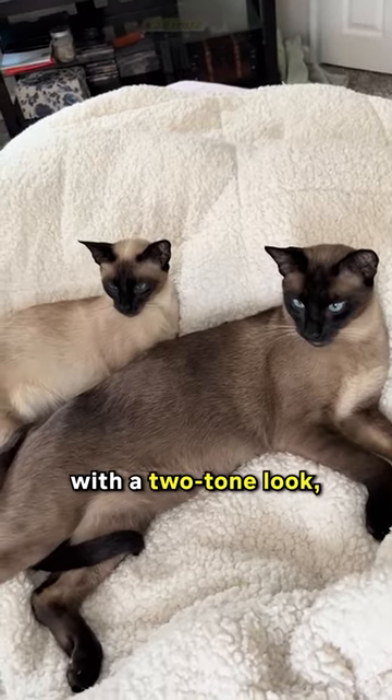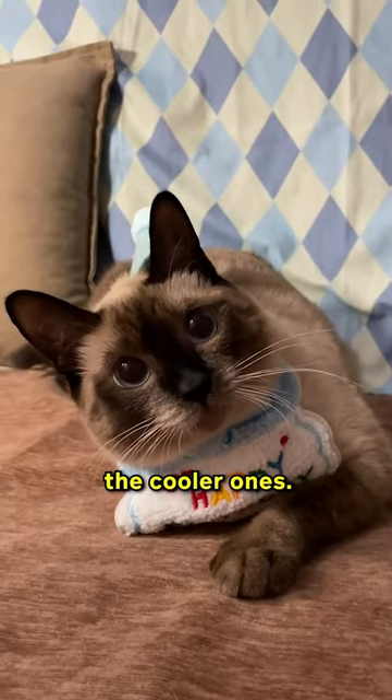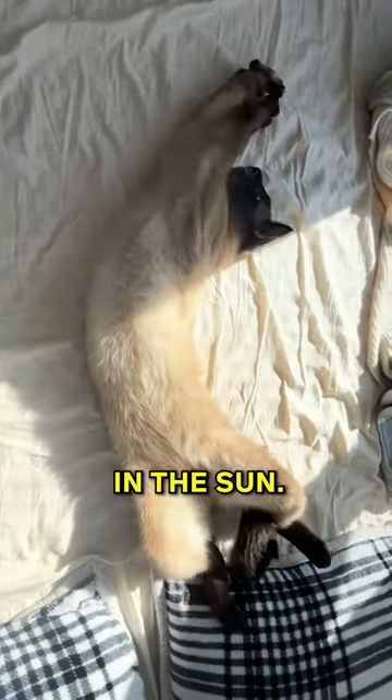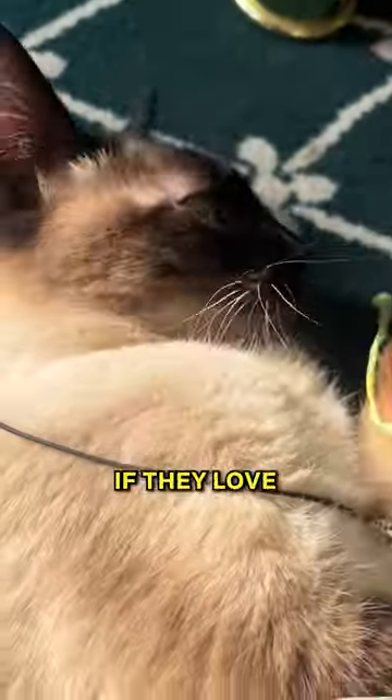That's why they end up with a two-tone look — light on their warmer spots and darker on the cooler ones. Sometimes they might even change color a bit depending on the weather or if they spend a lot of time in the sun, so you might notice them getting a bit browner if they love soaking up the sunshine.